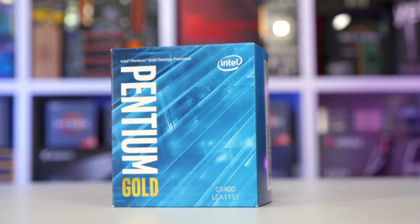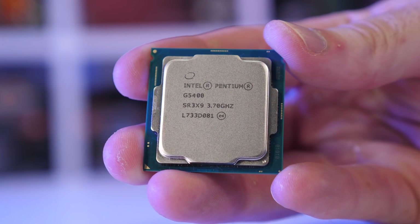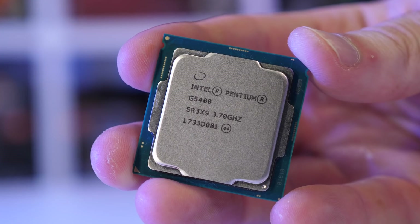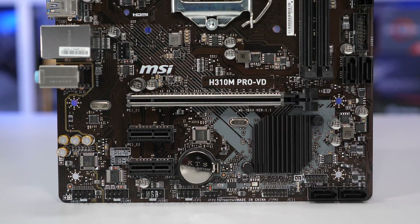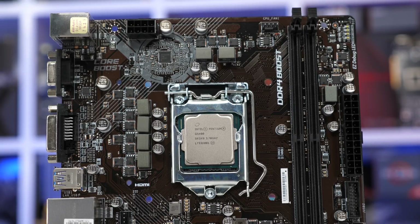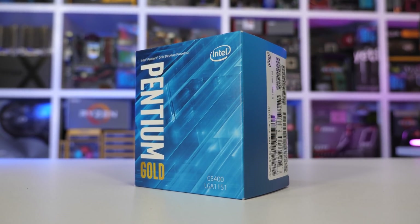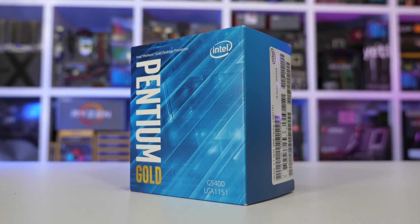We now have the Coffee Lake Pentium Gold models, which include the G5400, G5500, and G5600. These models will only work on the H310, B360, H370, and Z370 motherboards. The G5400 comes in at an MSRP of just $64 US, making it 15% cheaper than the G5500, while it can't be more than 2.5% slower. It's also 25% cheaper than the G5600 and can't be more than 5% slower. So the G5400 is clearly the best value part. That being the case, I've decided to pitch it against AMD's best value CPU, the Ryzen 3 2200G. The 2200G is considerably more expensive at $100 US, so at over 50% more expensive, you have to wonder if it's worth buying.